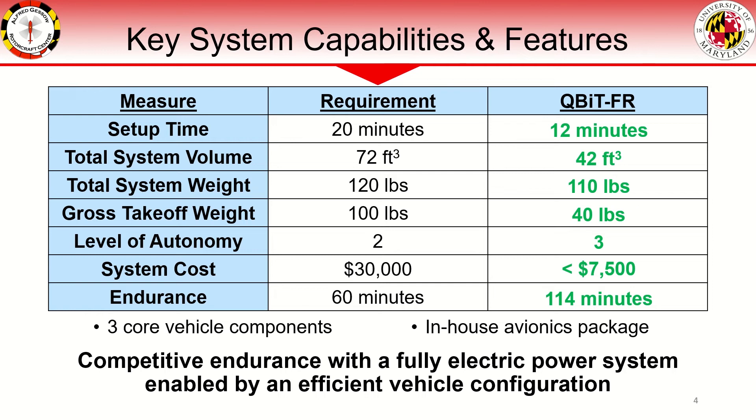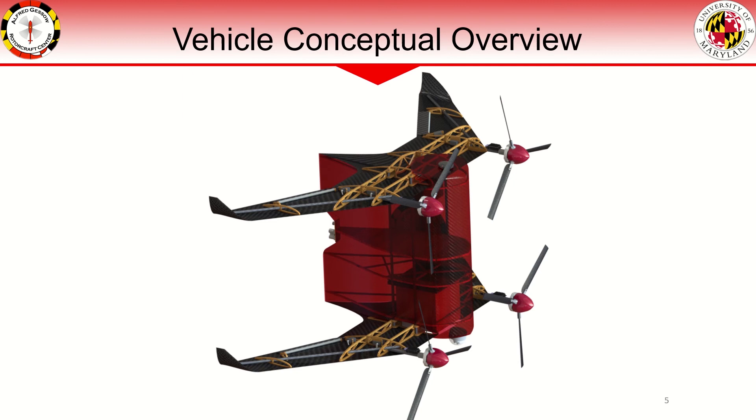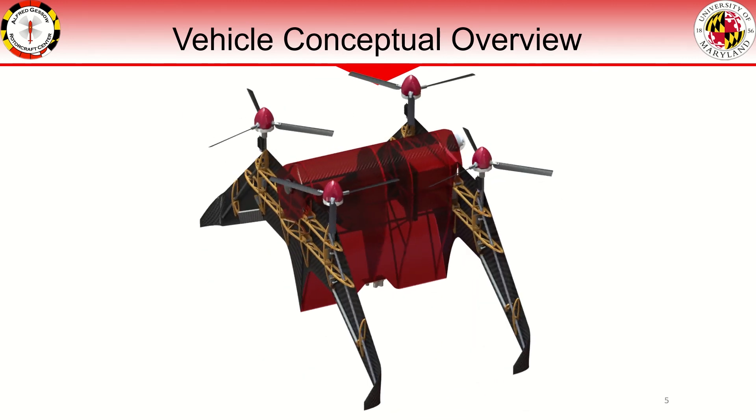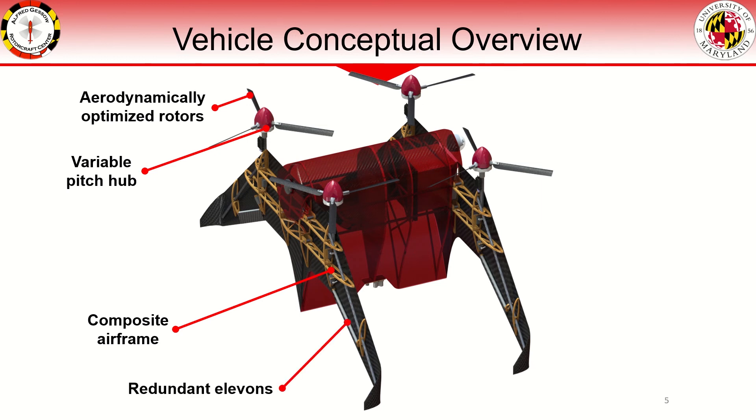We have opted for an efficiently designed VTOL transition airframe, enabling battery power to compete with alternative energy sources for VTOL endurance. The Qubit FR takes off vertically like a multi-rotor, transitions into efficient forward flight, and returns to hover for vertical landing, all in a compact and simple airframe. We have optimized the rotors for our desired flight conditions in conjunction with an in-house variable pitch hub. The airframe is a carbon fiber composite shell with internal plywood structure. Elevons allow for redundant control in forward flight or gliding capability in the event that rotor control is lost.